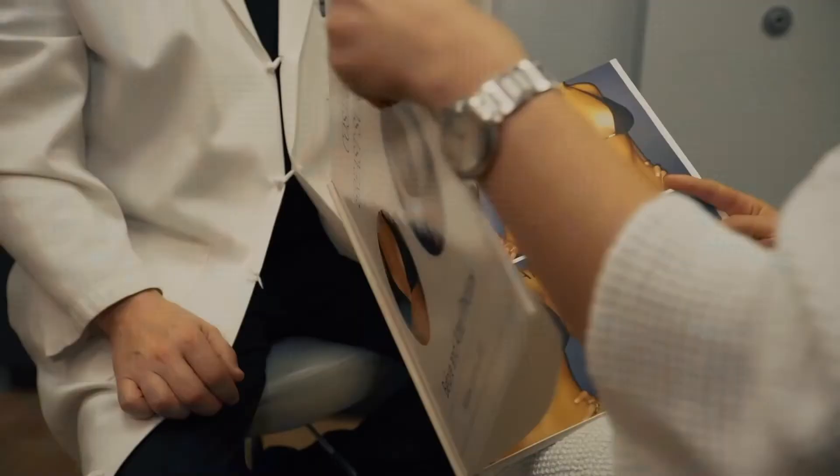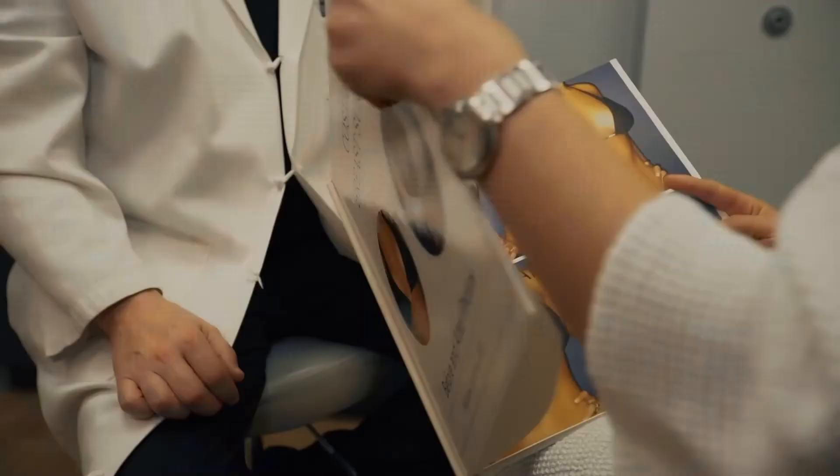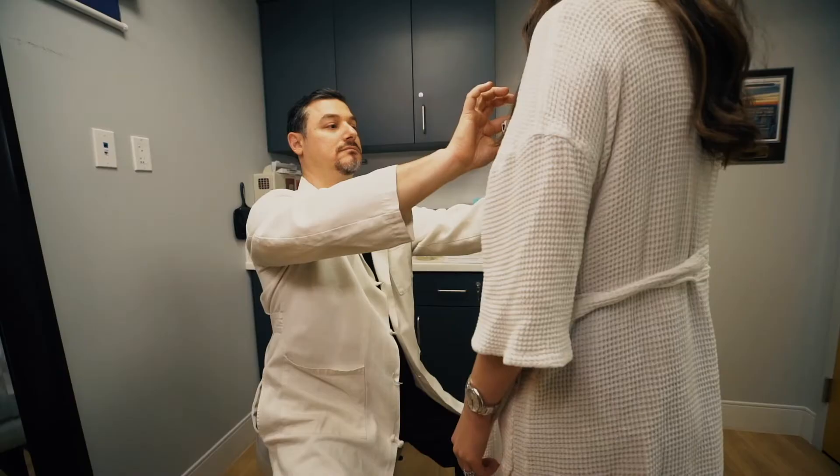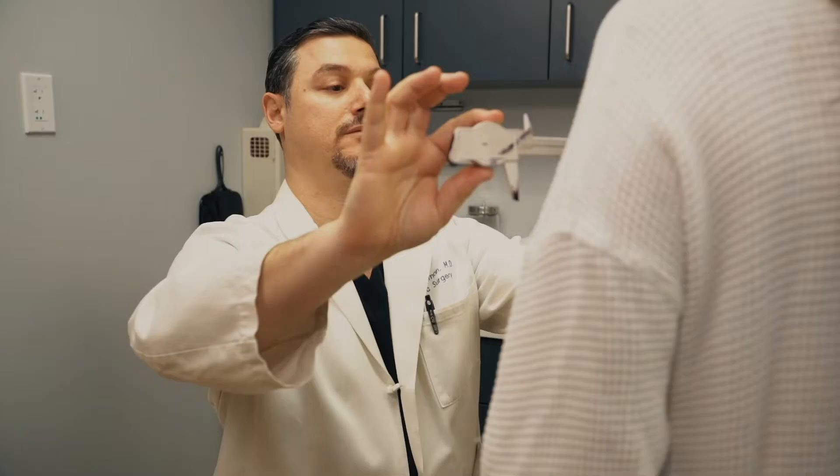When you come to see me for your consultation, I'll examine you and let you know if a breast lift is really what you need, and I'll be able to show you what your breasts will look like after your lift. Remember, a breast lift just lifts — it's using the same breast tissue that you have. We're repositioning it and reshaping it and making it rounder, but I'm not making you bigger and not really making you smaller. We're just getting you up and perky.